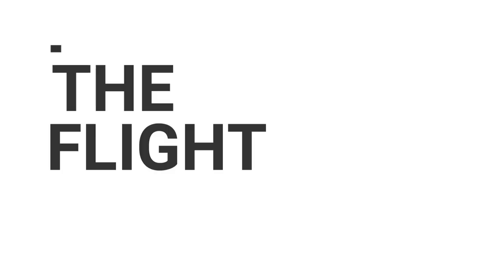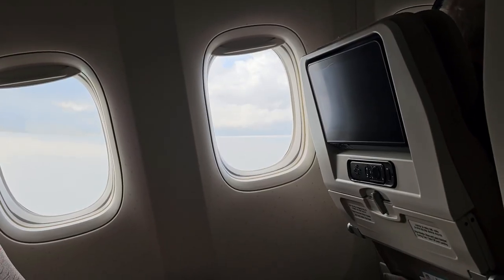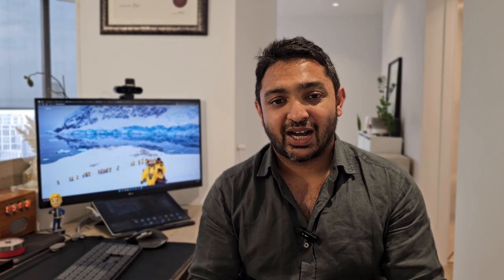I was actually really lucky that no one else was in my row, so I got the whole row to myself — I call that business class in economy. After we got on board, we had a very prompt departure and started flying. It was a fairly light flight, so I had the entire row to myself.